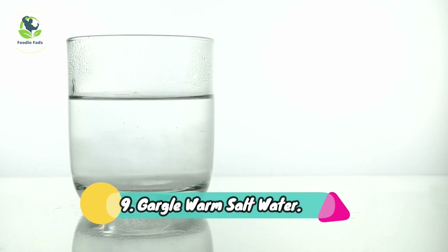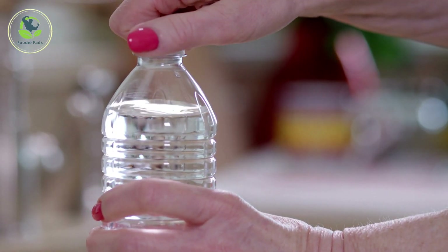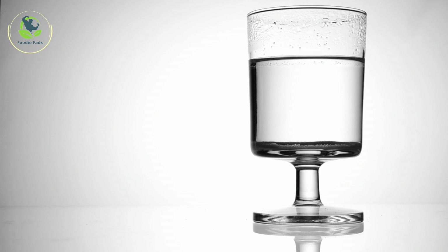9. Gargle Warm Salt Water. The warm water is soothing to the throat and the salt can help reduce inflammation — and the less inflammation you have, the less pain you'll feel. The Cleveland Clinic suggests dissolving half a teaspoon of salt in warm water and gargling, being careful not to swallow the mixture, every 3 hours.